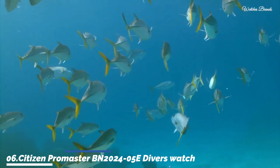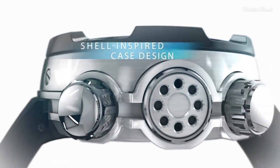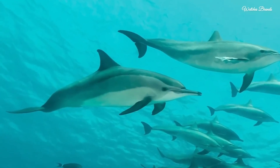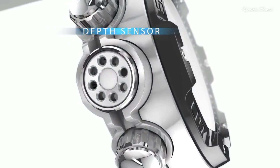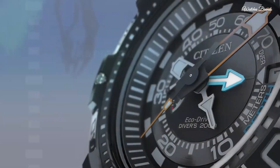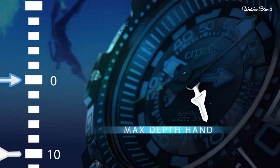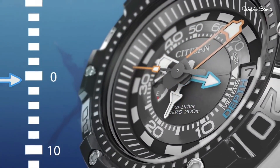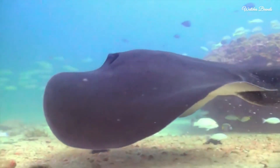Number 6: Citizen Promaster BN2024-5A Diver's Watch. Stainless steel case with a black polyurethane strap, unidirectional rotating stainless steel bezel, black dial with luminous silver and orange hands and index hour markers, analog dial type. EcoDrive movement, scratch-resistant mineral crystal, screw-down crown. Case size 53mm, case thickness 18mm, water resistant at 200 meters. Functions: date, hour, minute, second, depth meter. Japan movement.